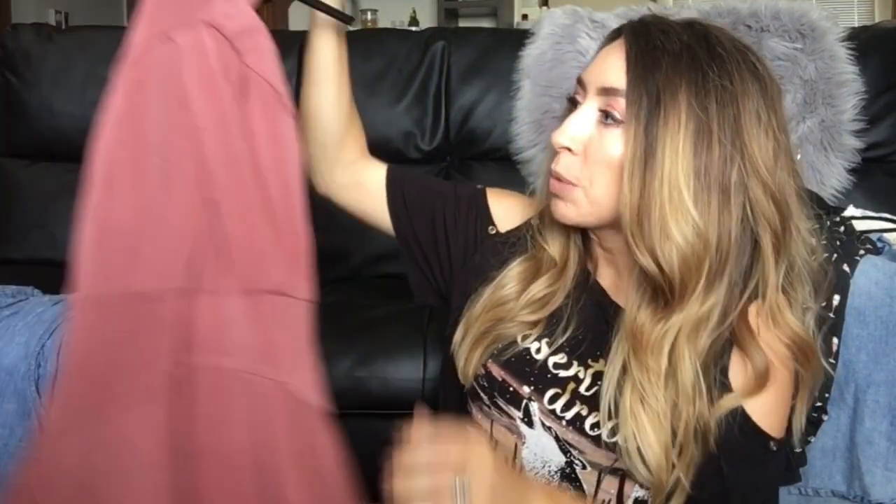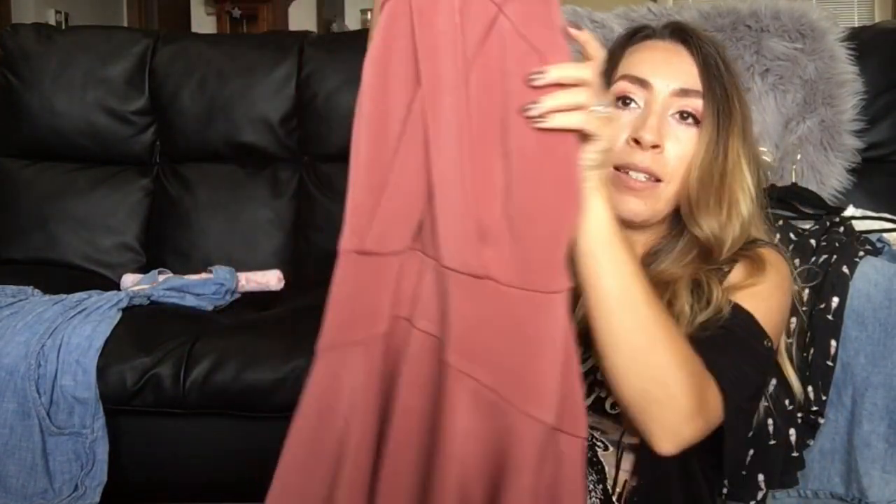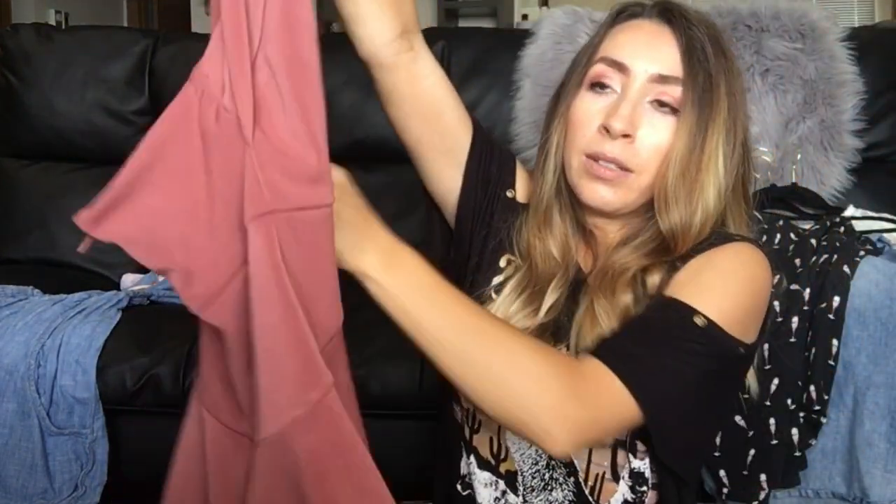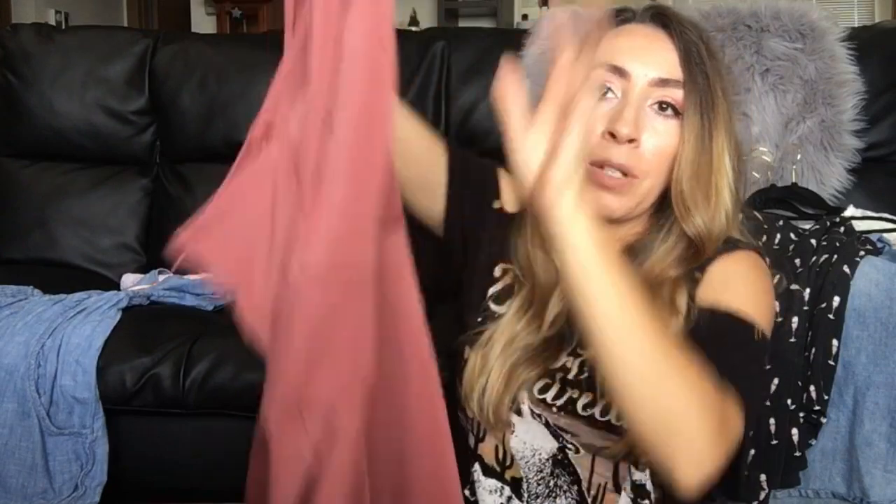This is a Topshop dress called the Cross Front Skater Dress — a beautiful color with a cool crossed ring detail on the back and a skater-style silhouette. When I looked it up it was featured in quite a few different TV shows, which was really cool to see. It's a US size four and I just thought it was really pretty.